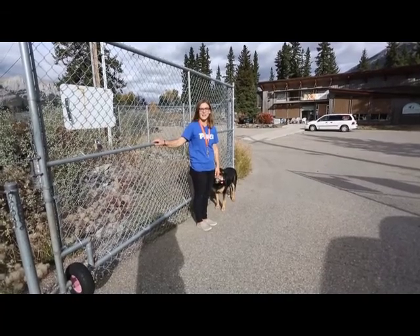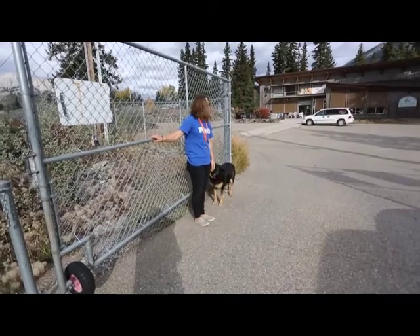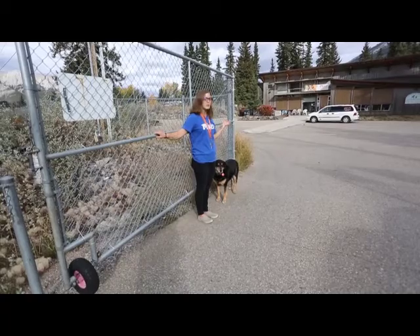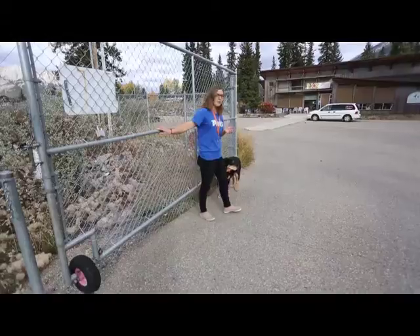Hi, I'm Megan and I'm the Bow Valley SPCA Adoption Centre Manager, and this is Zeus, my furry companion. We're here today to give you a bit of a virtual tour of our facility for those who are interested in volunteering here. So come on in.